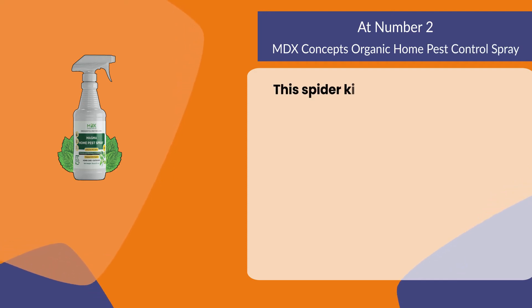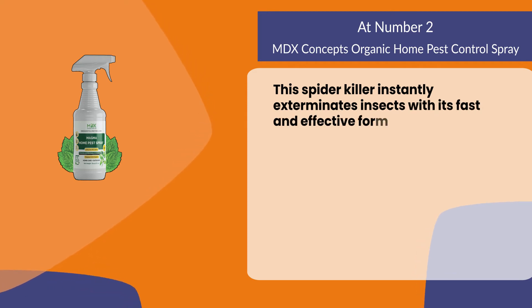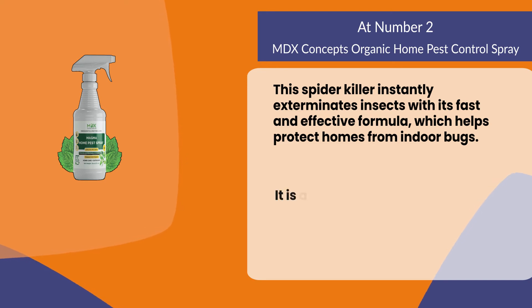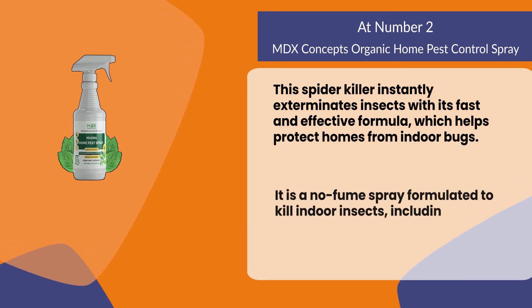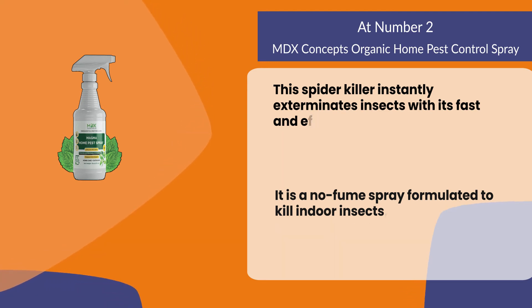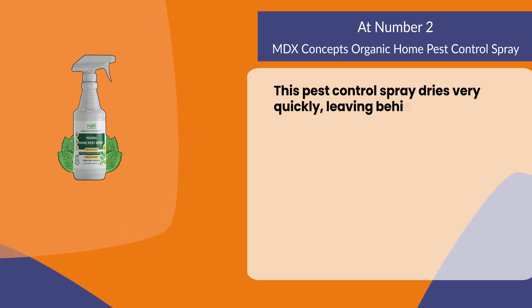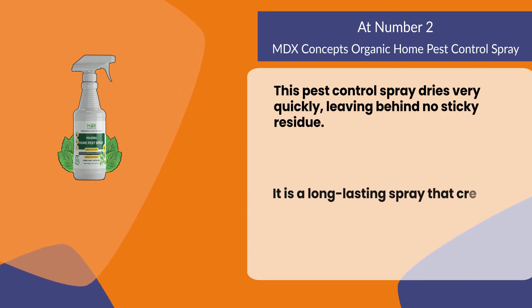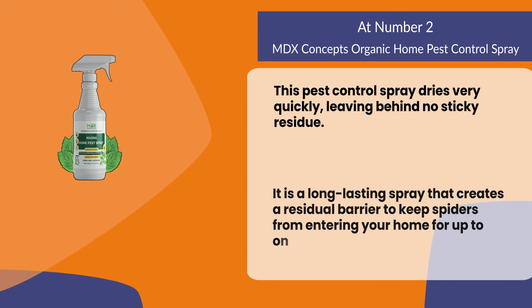At number two: MDX Concepts Organic Home Pest Control Spray. This spider killer instantly exterminates insects with its fast and effective formula, which helps protect homes from indoor bugs. It is a no-fume spray formulated to kill indoor insects including ants, beetles, roaches, and spiders. It dries very quickly, leaving behind no sticky residue, and is a long-lasting spray that creates a residual barrier to keep spiders from entering your home for up to one year.